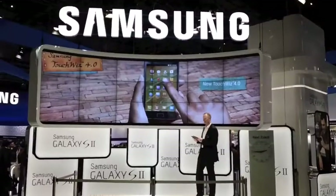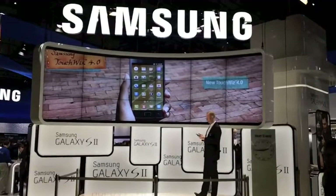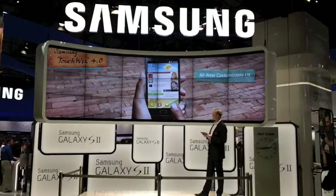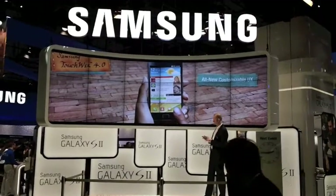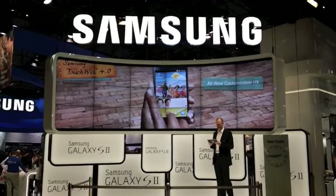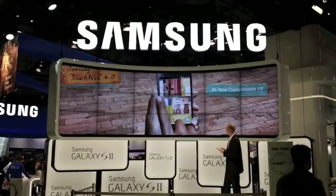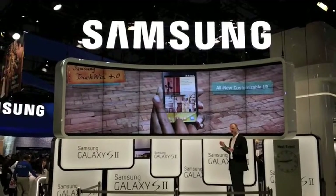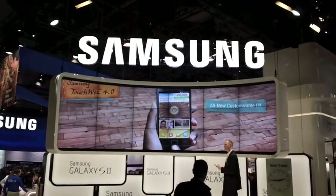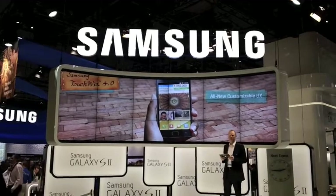The user interface is Samsung's unique TouchWiz 4.0, which makes the experience more dynamic, especially with the active screen transitions. With the Motion UX made possible by the gyro sensor, Samsung's all-new customizable UX allows you to choose the widgets you want and feature them on your home screen, with a layout that can be customized to suit your personal tastes.